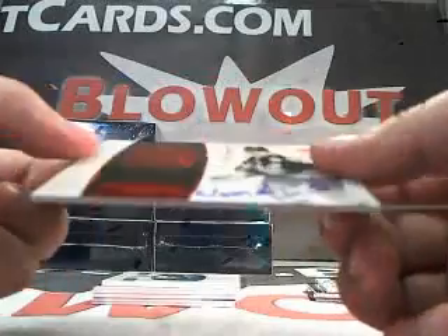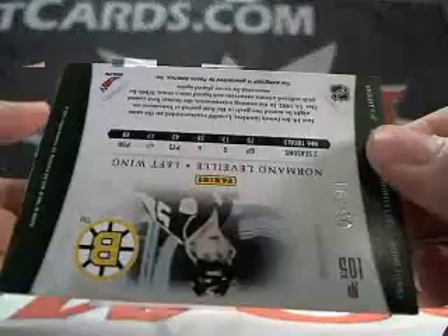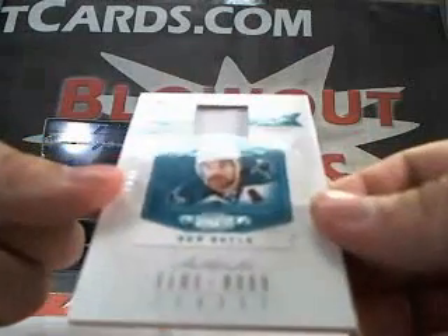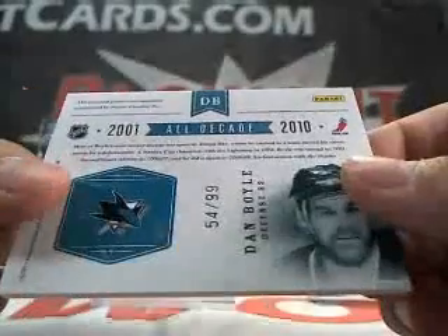Next up we got a Norman LaVille auto, number 16 of 50. Then we got a Dan Boyle game-used jersey, number 54 of 99.